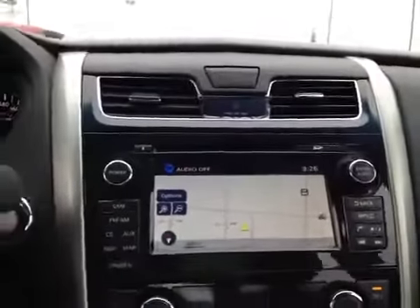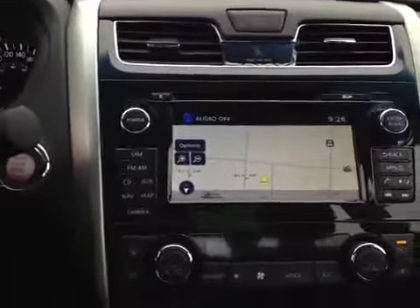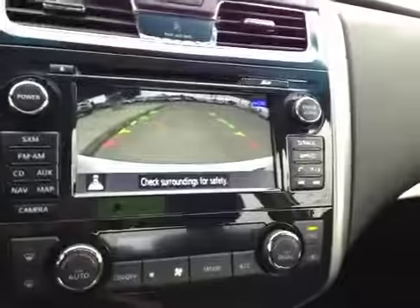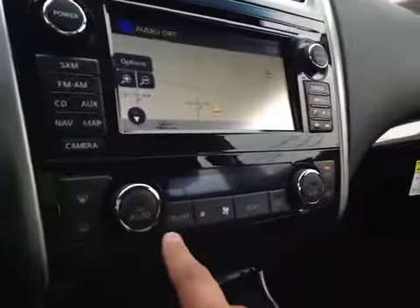In the center we have your AM and FM radio as well as your satellite radio and your CD player. You also have navigation and a backup camera if you put it in reverse. Below that we have your dual climate control.